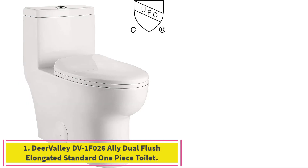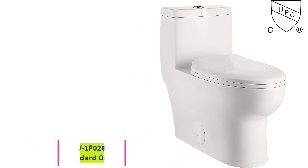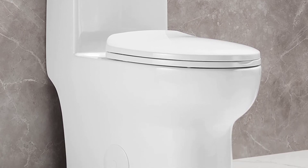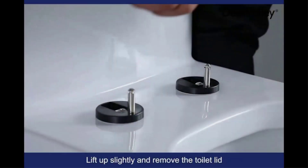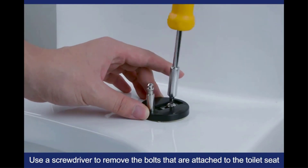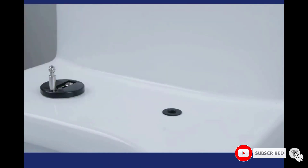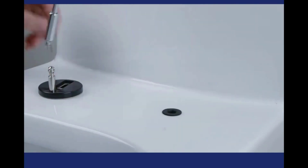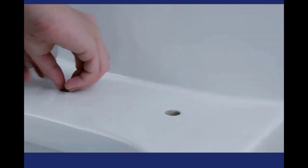Number 1: Deer Valley DV1F026 Ally Dual Flush Elongated Standard One-Piece Toilet. Deer Valley Store brings an amazing deal with the best features, excellent quality, and great looks. The modern standard one-piece toilet with sleek ADA height design is the perfect match for your modern bathroom decor. The white toilet's glazed surface is self-cleaning, making maintenance a joy. As a skirted one-piece toilet, it is easier to clean than a two-piece toilet.